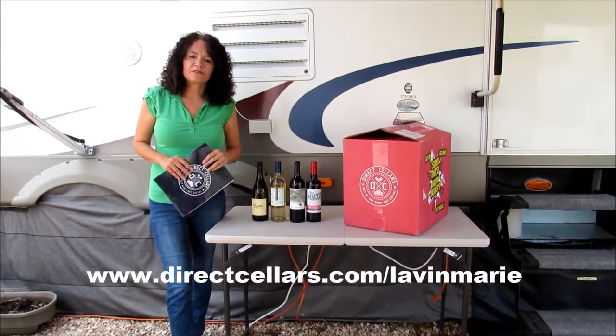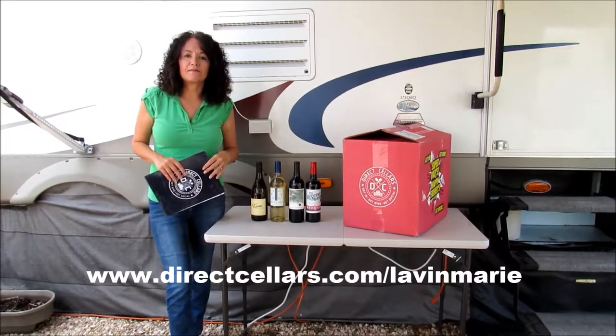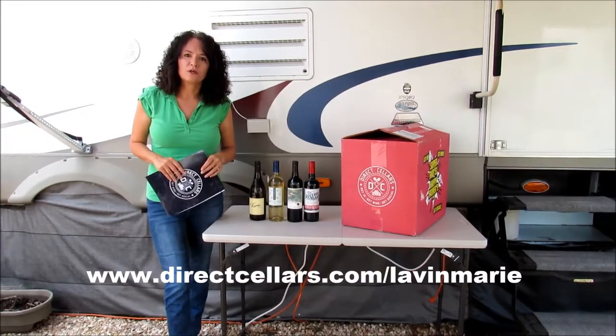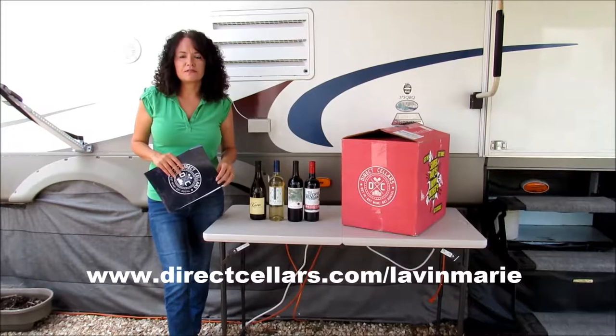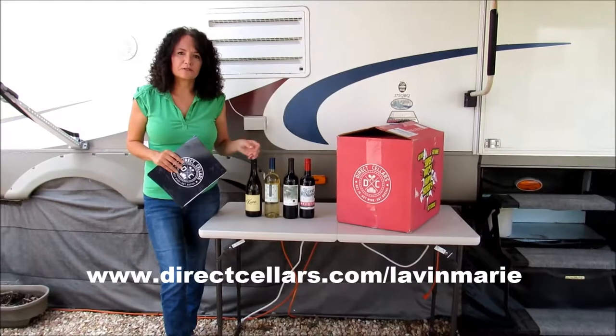Hi folks, my name is Marie Stafford. You may know me on my YouTube page for my business, which is All Pro Water Flow, which is an RV holding tank service. However, I also wanted to introduce another business that I have, and it's Direct Cellars.